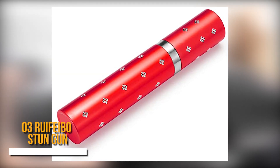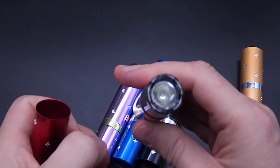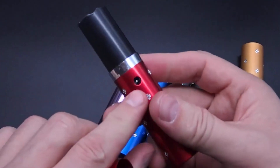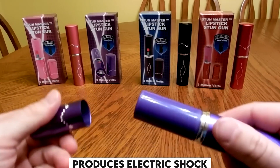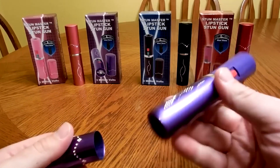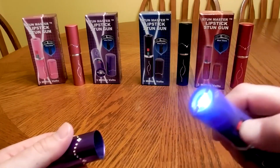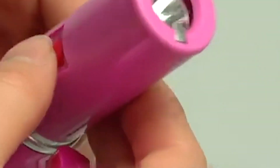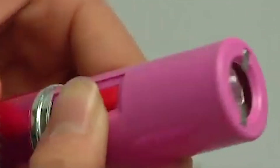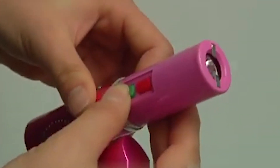Number 3: Rufibo Stun Gun. These may look like regular lipstick, but these are self-defense tools readily available on Amazon. Often used by women to protect themselves from predators, this produces an electric shock which can cause considerable pain to attackers. It can also be used as a flashlight. It has two buttons — one red and one green. If you press the red, it will produce an electric shock, and if you press green, the flashlight will turn on. These self-defense items are banned in many parts of the world, and in some places they can still be used with reasonable restrictions.